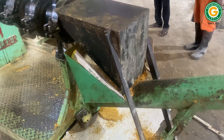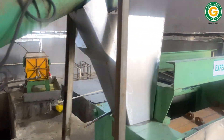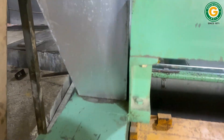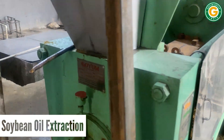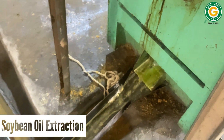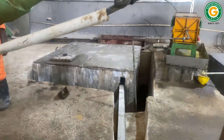From the extruder outlet, an inclined conveyor transports the extruded soya to the press, where it undergoes mechanical crushing. At the end of this crushing journey, we are left with two valuable products: crude soya oil and soya meal.